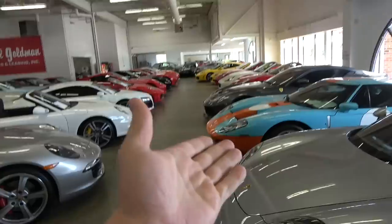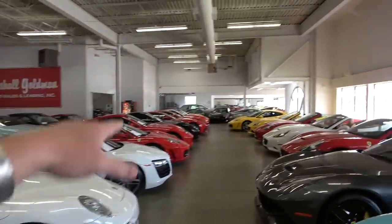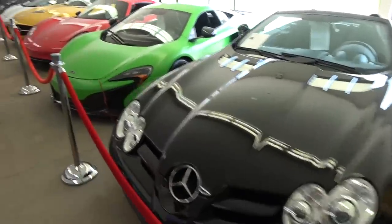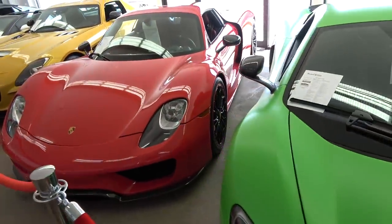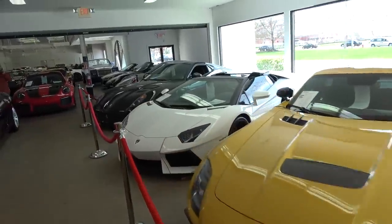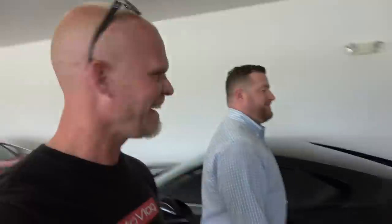We've got a Carrera GT, Ford GT, Aston Martin here, a bunch of F12s over there. Bentley's for days. LFA again — look at that LFA. SLR, 650 — look at the color on the 650, matte wrap. 918 Spyder, we saw that last time. We got the SLS Black Series, the Aventador, GTO over here, GT2 RS. How do we do this all day long? It's like a candy store.